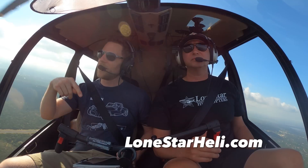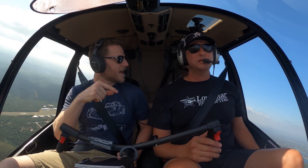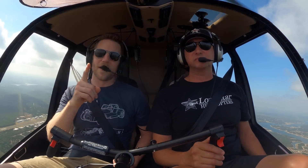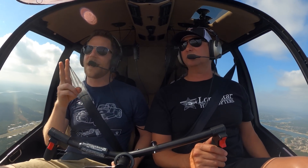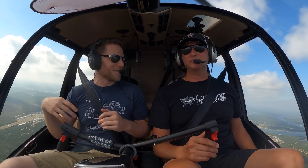We operate out of Lago Vista Airport, in the hill country just northwest of Austin, Texas. Lago Vista Airport sits on top of this little plateau overlooking Lake Travis. We provide helicopter management, aircraft management, brokerage - we do hog hunts, power line surveys, flight training. He mentioned hog hunts - that's a big thing here in Texas because they're super invasive. To solve two problems: too many hogs, and not enough shooting out of helicopters. When you combine those problems, you get an amazing solution.